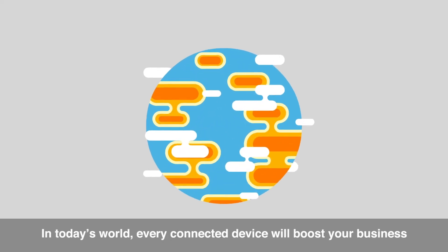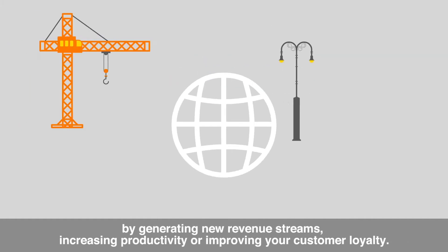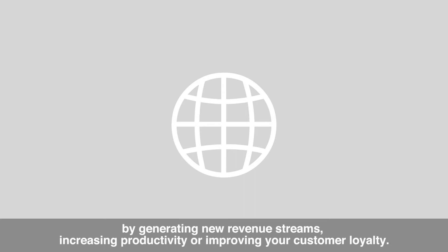In today's world, every connected device will boost your business by generating new revenue streams, increasing productivity, or improving your customer loyalty.